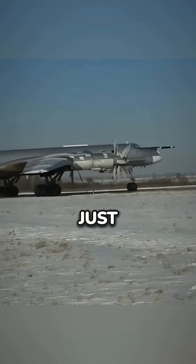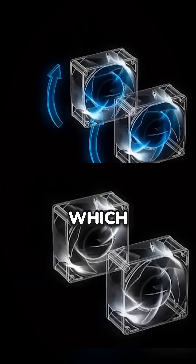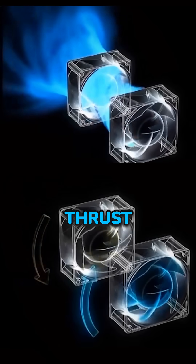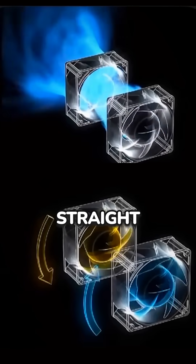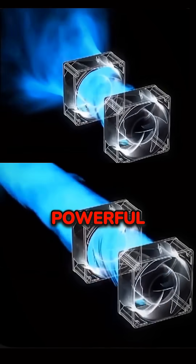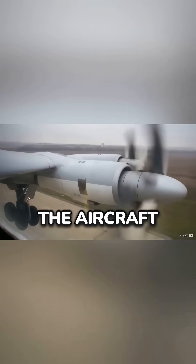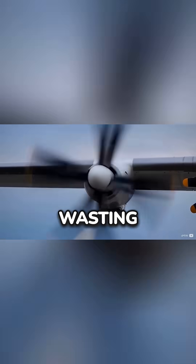But wait, there's more. When you have just a single propeller, it creates a cone-shaped cyclone of air behind it, which isn't the most efficient way to generate thrust because not all the air is going straight back. The contra-rotating propellers fix this by counteracting that swirl, pushing a straight, powerful jet of air out the back, resulting in better thrust efficiency and making the aircraft or boat go faster without wasting energy.